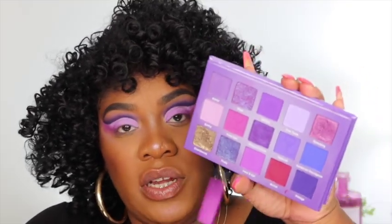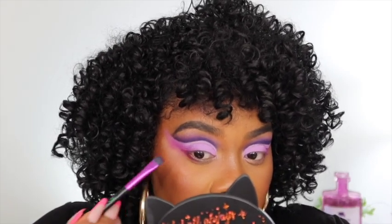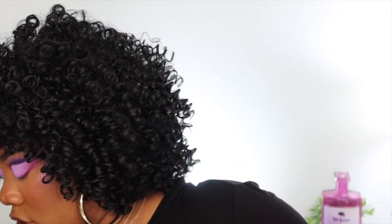Now I'm taking that same Marlette shade and putting it on my lower lash line using the N2 brush. Be really careful — you just want to put it on the outer part and bring it up into that outer corner. Then I go back into my N4 brush to blend that corner out. I'm going to take my concealer and clean up that area.